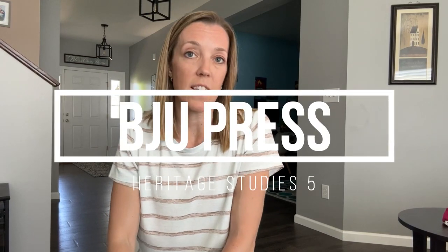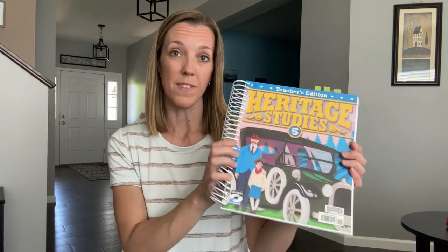We are going to start with a look at the BJU Press Heritage Studies curriculum. For the sake of this video, we'll be looking at Heritage Studies 5 because that's what we used this year, and I will be comparing this to Sunlight History Bible Literature E, which is an intro to American history, year 2 of 2, geared towards ages 10 to 13.